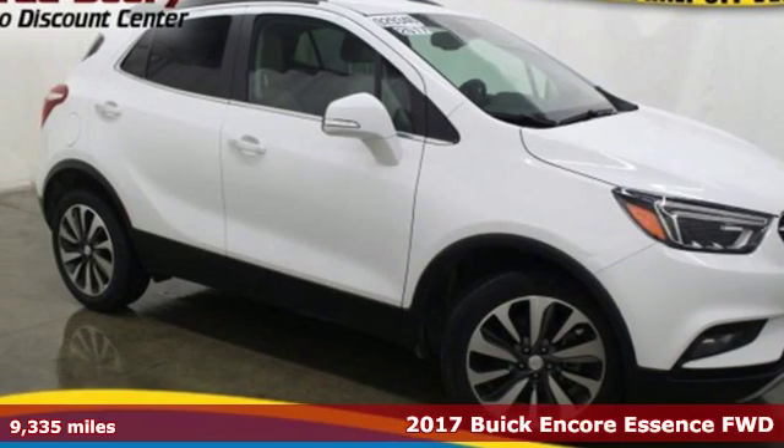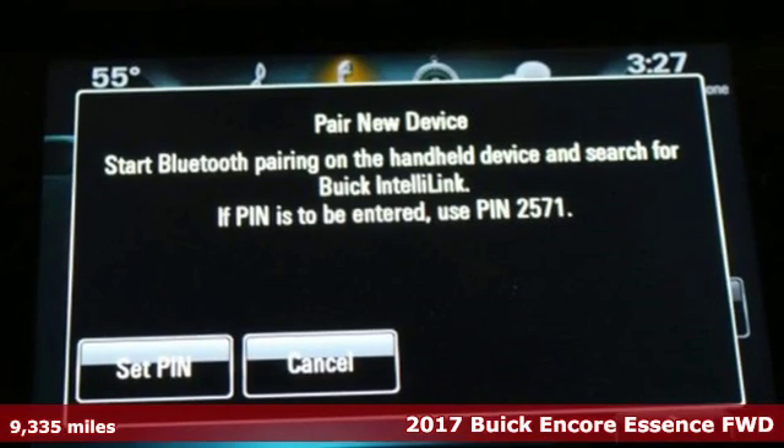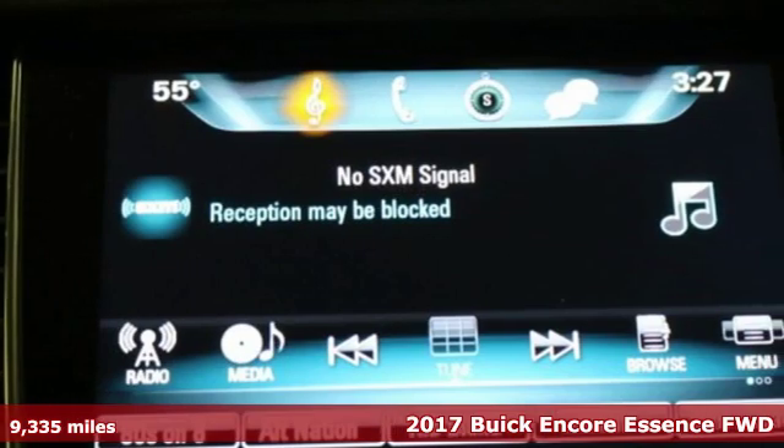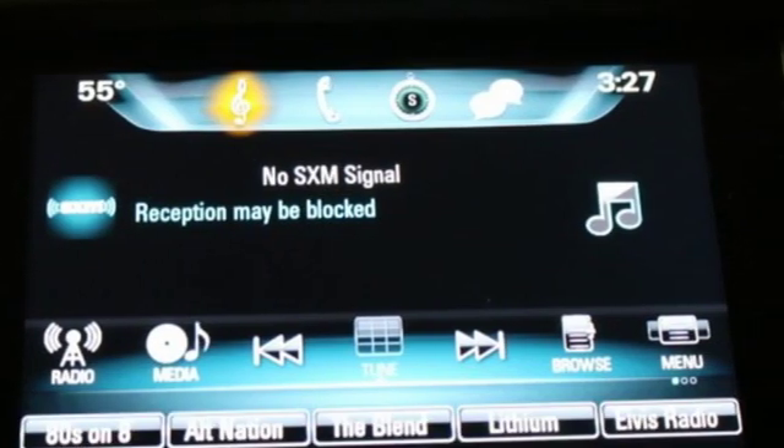It's a 2017 Buick Encore. Imaginative luxury for the real world — that's today's Buick. And get ready for an impressive combination of features.